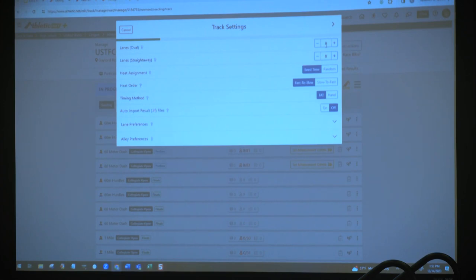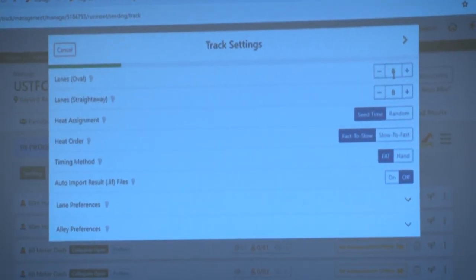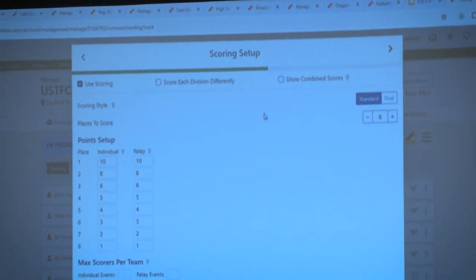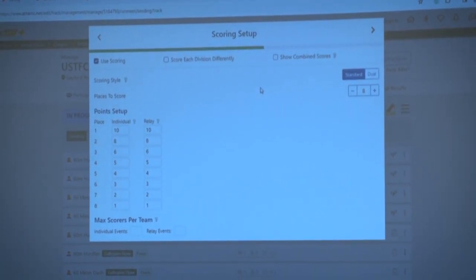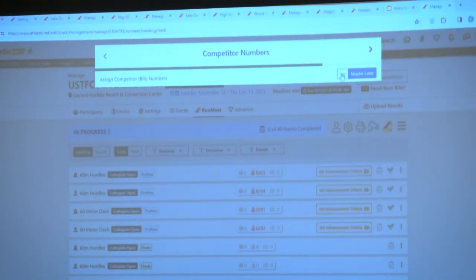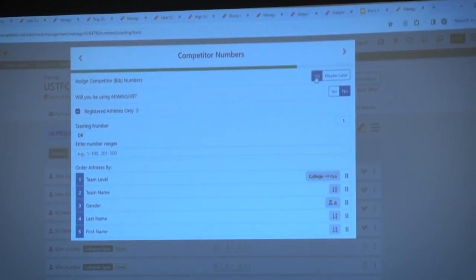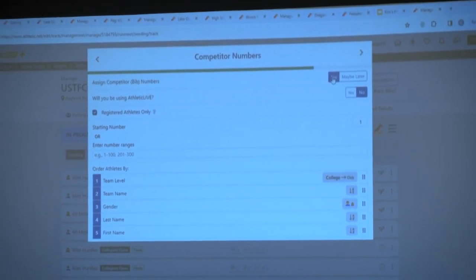Settings include how many lanes are on your track, or if there are different lane counts for oval versus straightaway. We have track settings, field settings, you can choose to add wind, choose the default flight sizes, and choose what scoring is — you can score the entire meet, score by division, do double duals, or change the point scaling. We always recommend using competitor numbers because that competitor number gives us a unique ID across all the apps — Athletic.net, RunMeet, and Athletic Live — and allows us to link everything together properly. When I click done, it's going to start initializing the meet and seed it for me.